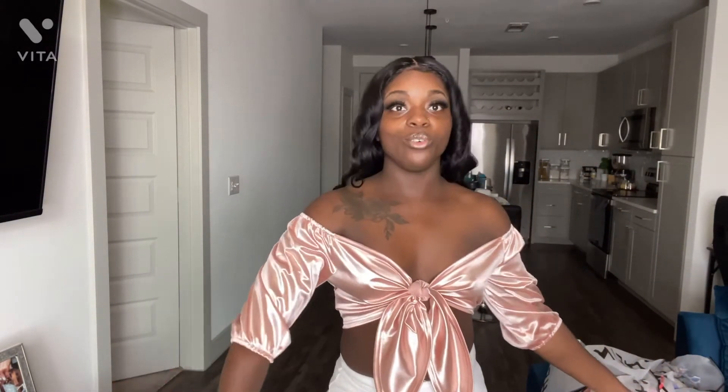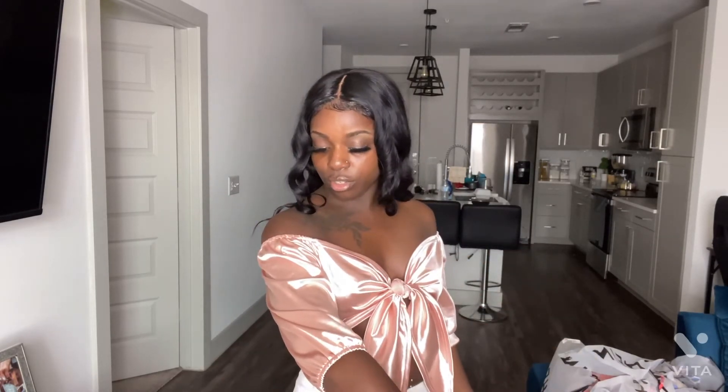I got the same shorts but I just added this top — it's so cute y'all! It's a silk, rose gold, off-the-shoulder top. To put it on and take it off, you tie and untie it so you can adjust it to your chest. I give this top a 10 because of the material — it's silky. It's giving brunch, date night. Yeah, I give it a 10, period.